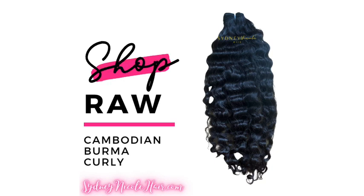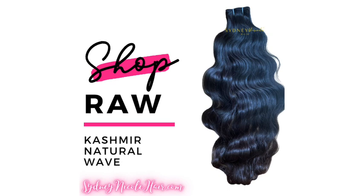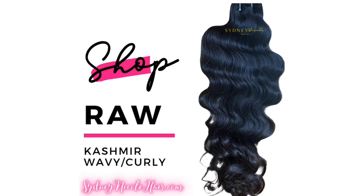Before we get into this video, make sure you check out sydneynicolehair.com where you get the best raw hair, quality hair, and alopecia-friendly wigs. Check us out today at sydneynicolehair.com.